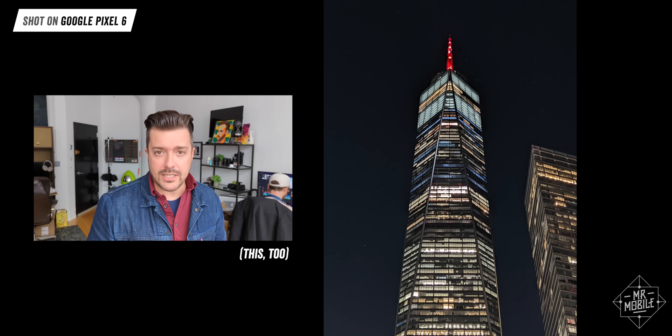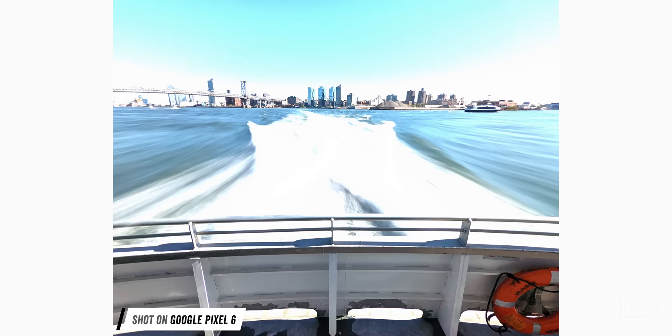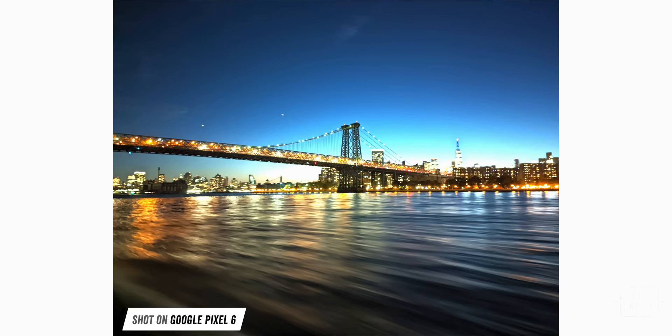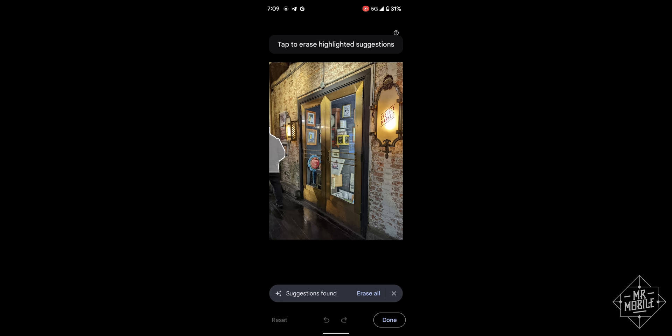The Pixel's reputation for photographic excellence is secure. I expected to be delighted by the output from these cameras, and by and large, I am. I'm especially taken with the toys Google built in this year. You might think of the long exposure mode as a gimmick, but it's exactly the kind of thing I've been trying to do with manual mode on phones for years — and it's just so much easier now that machine learning lets you do it handheld instead of needing a tripod. In the same category is the action pan function, which is less reliable, more finicky, but still fun to play with.